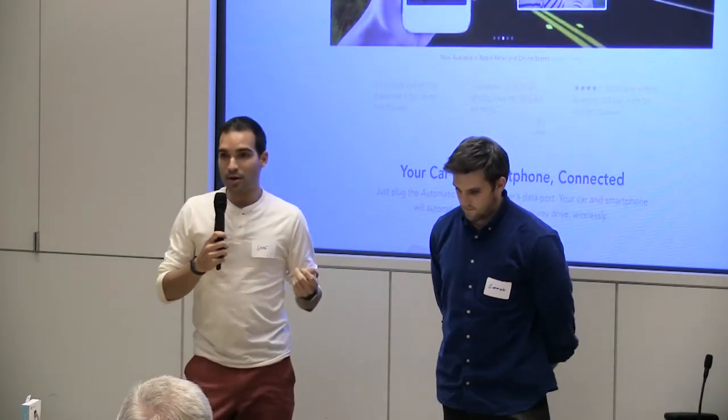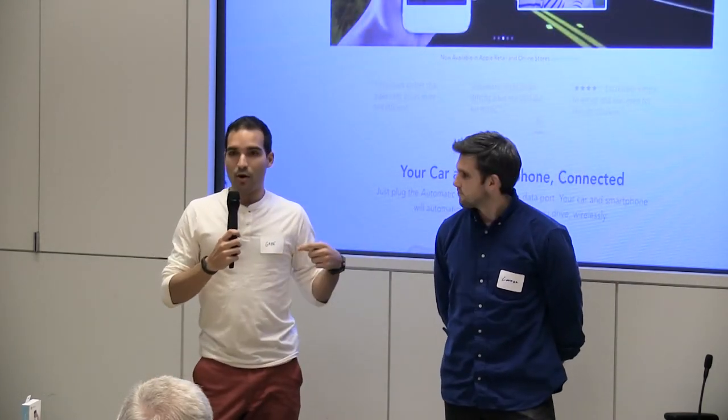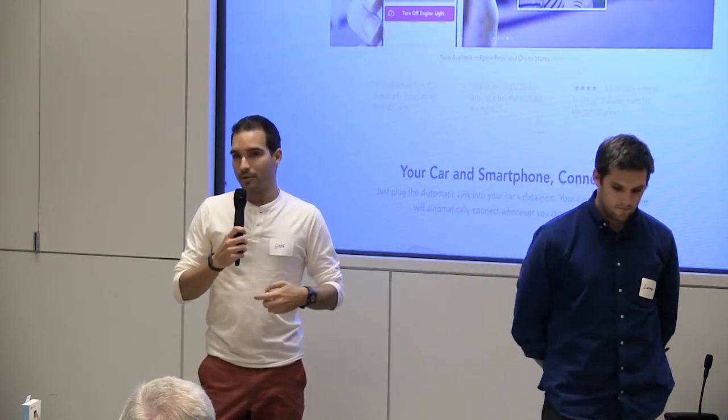And four, if you're in a car crash, Automatic will call emergency assistance for you and send help on the way.